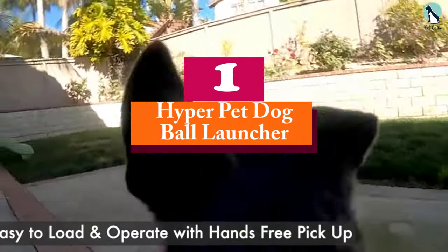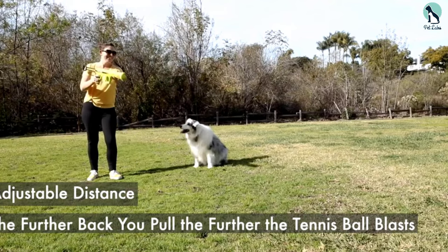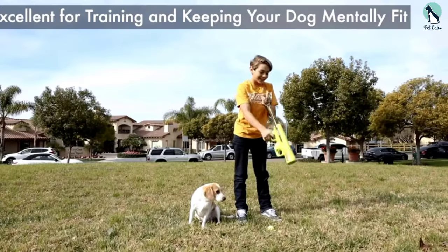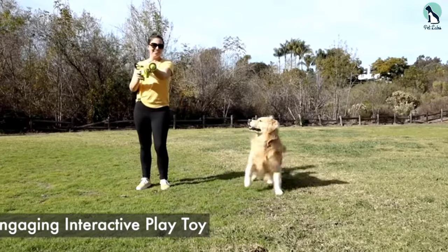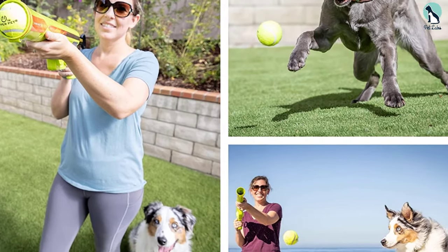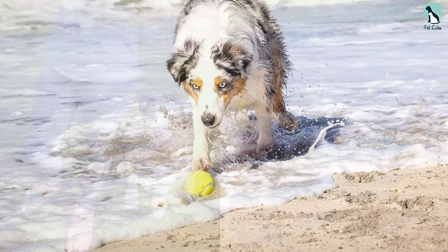Finally, at number one we have the Hyper Pet Dog Ball Launcher. This gun-style launcher means you never have to touch slobbery tennis balls again, while your dog has a ton of fun. It's affordable and provides a great workout for dogs of all sizes and ages. The semi-automatic design is great for people with mobility issues, and there's room for two balls in the cannon so there's no waiting. The throw range is adjustable, with a distance limit of around 20 feet.